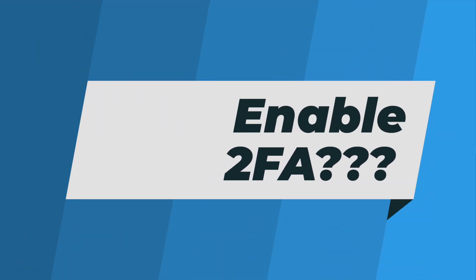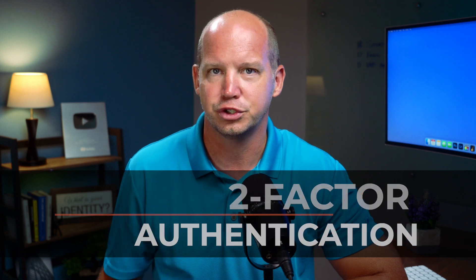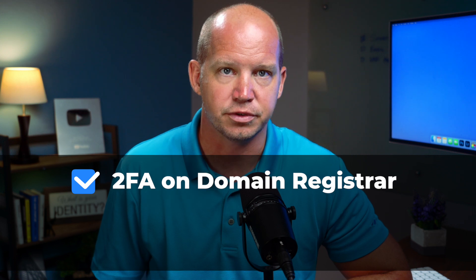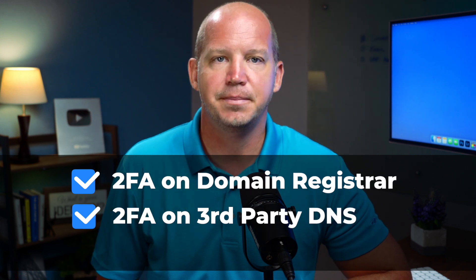If you've been following All Things Secured for any amount of time, you're probably sick of hearing me talk about two-factor authentication, or 2FA for short. I'm pretty sure it comes up in almost every video I do. I've decided to give you a break and no longer talk about 2FA anymore. Yeah, that's not happening. 2FA is just too important to ignore, so I'm going to keep beating that drum. Setting up 2FA can be applied in a number of different places to protect your domain — it absolutely needs to be set up with your domain registrar, and if you're using a different DNS service like Cloudflare, you absolutely need to set it up there too.